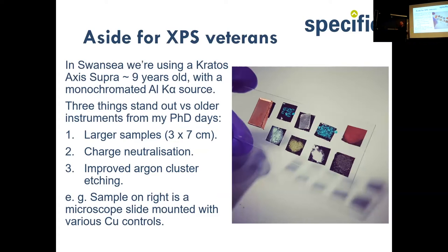Charge neutralization has massively improved — I studied my PhD 20 years ago on an instrument that was 20 years old at the time, so charge neutralization was crazy back then. My first job was in a steel company, so metals — who cares about charging? But this was a real change. This is a typical sample — a microscope slide mounted directly into the XPS. The quality of argon cluster guns in XPS has really changed what you can do in terms of depth profiles.